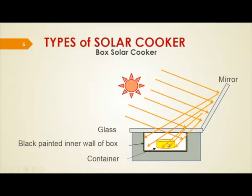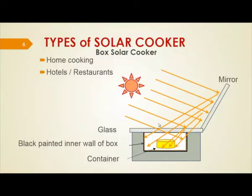A glass is placed on top so that solar rays pass through and reach the cooking pot. The inner wall of the box is painted black so that it absorbs the solar energy. The mirror can be adjusted to get maximum solar radiation from the sun, reflecting solar rays towards the cooking pot. According to the sun position and time of day, the mirror is to be placed properly. It is used mainly for home cooking or small hotels and restaurants where the amount of food to be cooked is small.